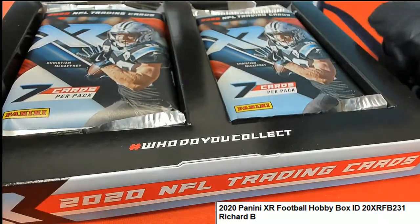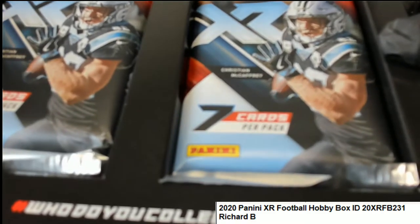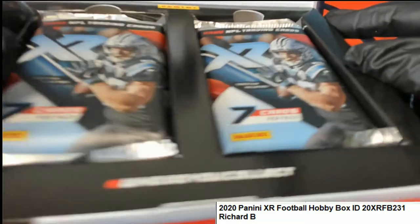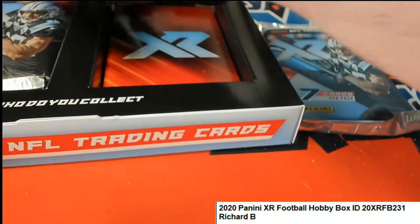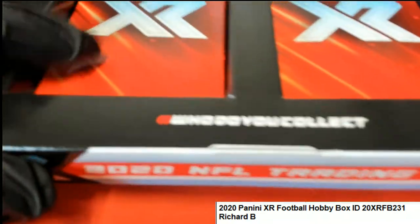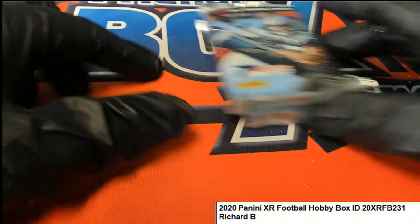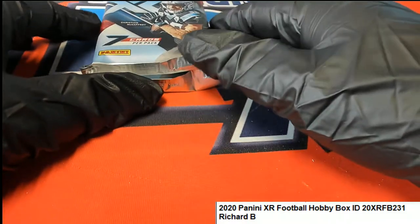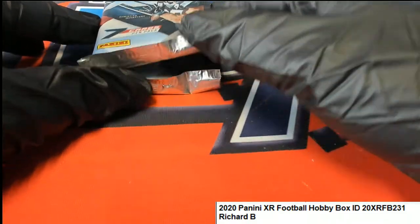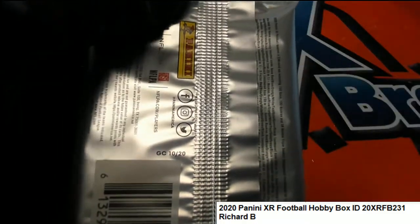But right now it's all about Richard B's XR. Wow, this is it — we've got XR football around here and it's some pretty good looking rookie cards coming out of here. We're hoping to hit a Herbert. That's what we want to see come out, that's what we're going for — the Justin Herbert rookie.